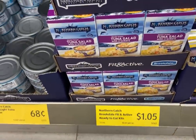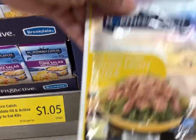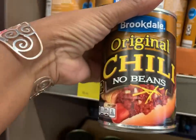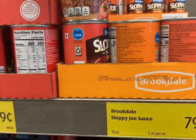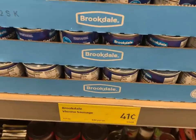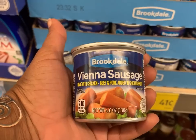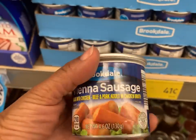If you went over by just a nickel, you could get this tuna with crackers for $1.05, or the tuna in a pouch for 85 cents. They also have the no-bean Brookdale's original chili for $1.05. The sloppy joe sauce is 79 cents. As far as meat is concerned, if you do Vienna sausages, these are 41 cents, so one dollar could get you two Vienna sausages from Aldi.